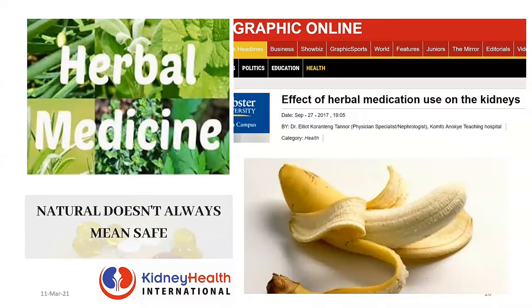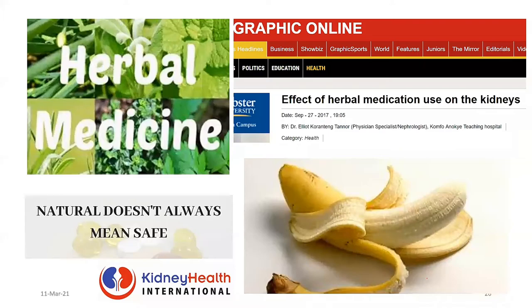I wrote an article on the effect of herbal medication use on the kidneys in Ghana, published about four years ago. It is still available online — please find time to read it.